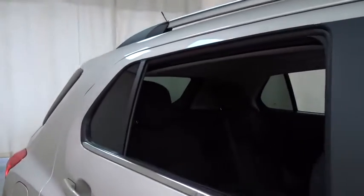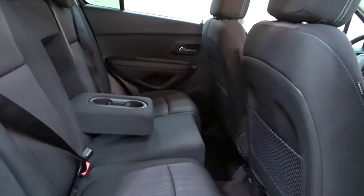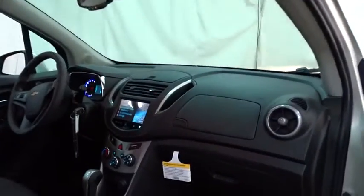Stability control, traction control, keyless entry, remote engine start, all-wheel drive, anti-lock braking system, steering wheel audio controls, backup camera, Bluetooth, adjustable steering wheel, power steering, cruise control.